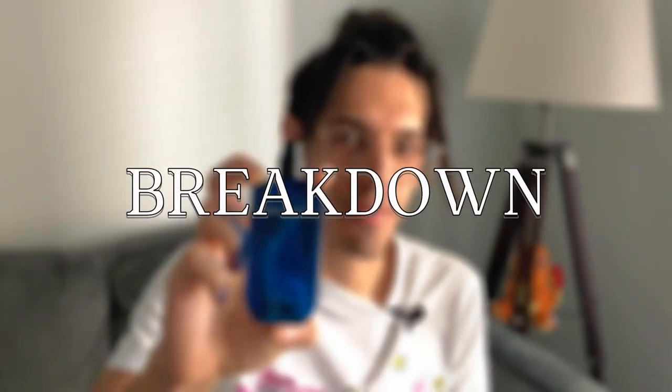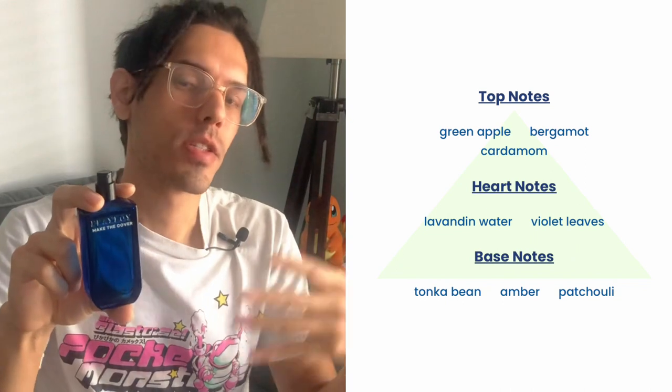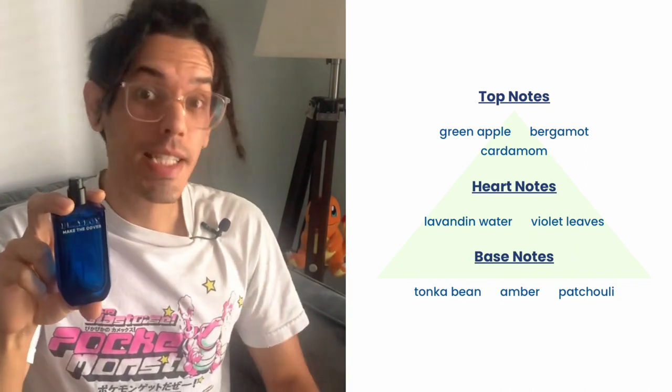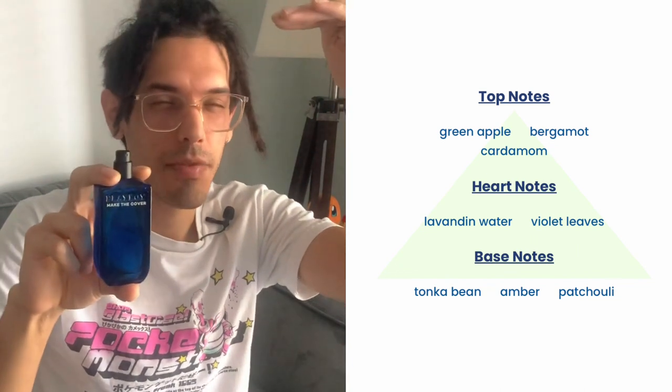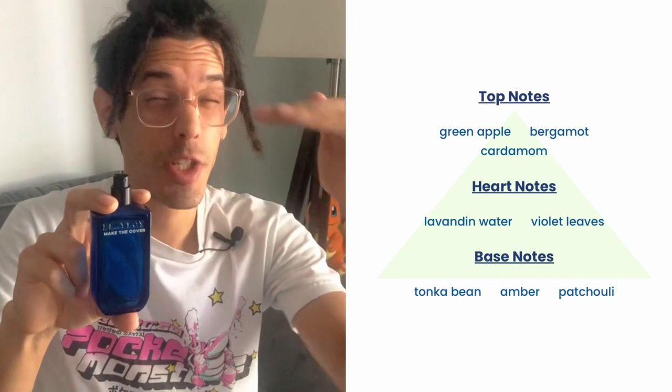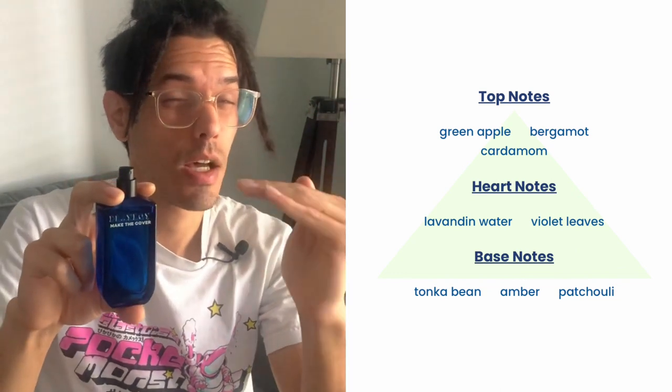Here's the note breakdown. There is a bit of variation depending on which website you're looking at, but these are the fragrance notes according to base notes. You get the bright tanginess from the green apple and bergamot on top, with a slight spiciness from the cardamom. Then the fresh shower jelly essence from lavender and violet, and it's rounded out with some creaminess from Tonka and Amber.